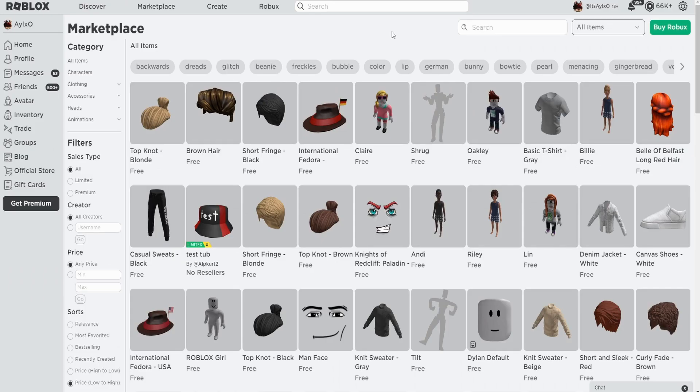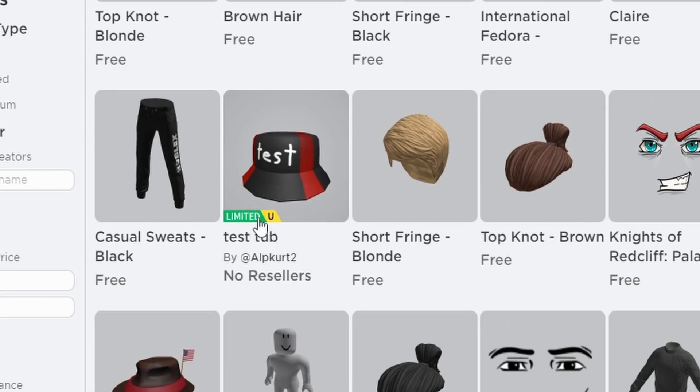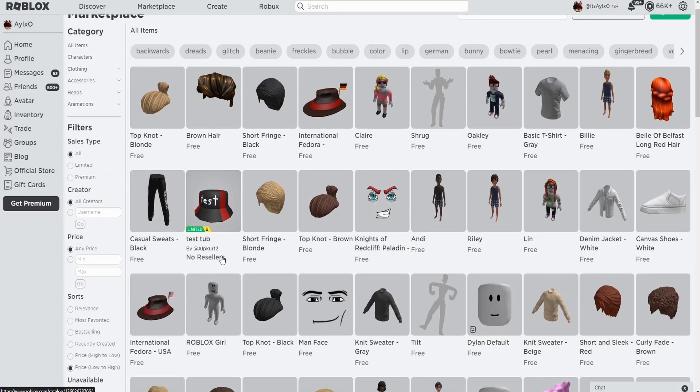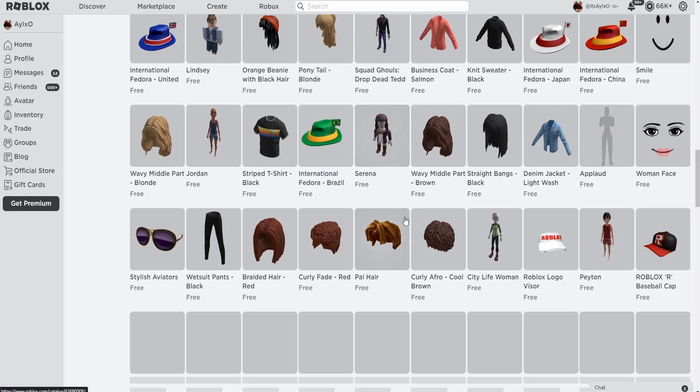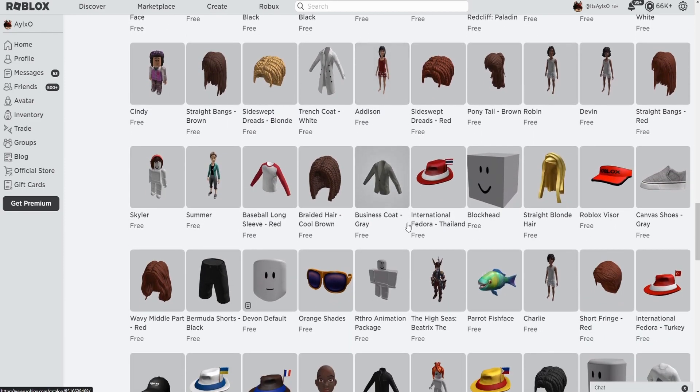Now this is where it gets interesting. As you can see, there's a lot of free items here — and that is basically the video done. But there are also a lot of limited items that have no resellers, and there are also unreleased items. If you scroll down here you'll see all these free items, and all of them are good to purchase.